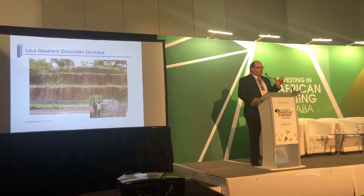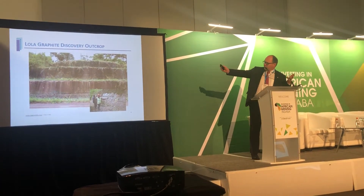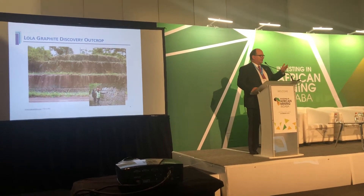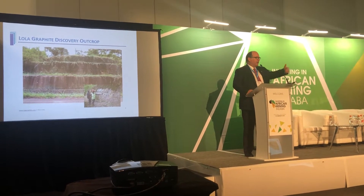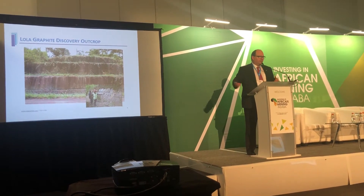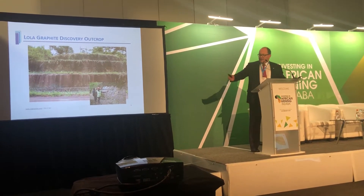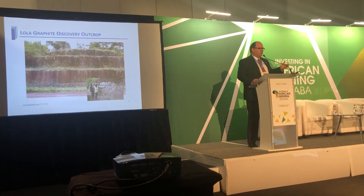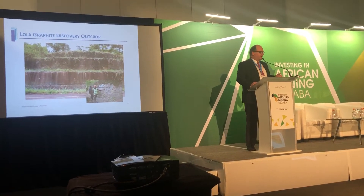This is a very unique situation. We're at surface — this is a road cut. I'm not going to steal the geologist's thunder, but they were walking on that road looking for nickel when they found the graphite. This is a road cut; we saw the wall, we looked at it, we said wow — this is pure, up to 35% graphite.